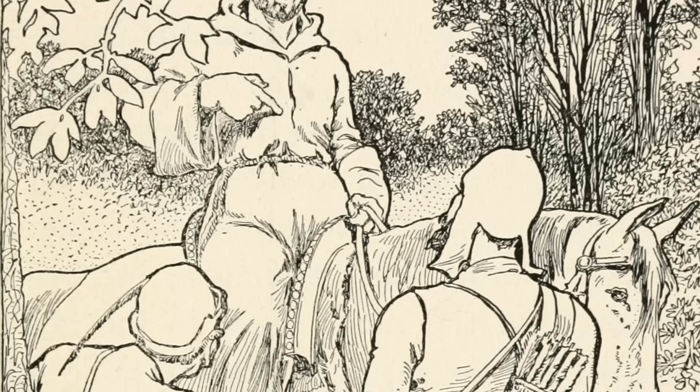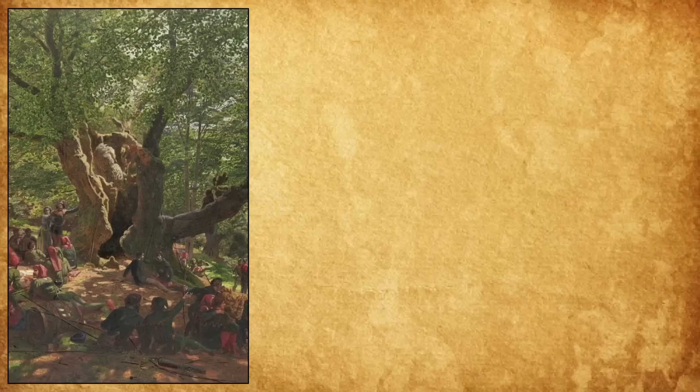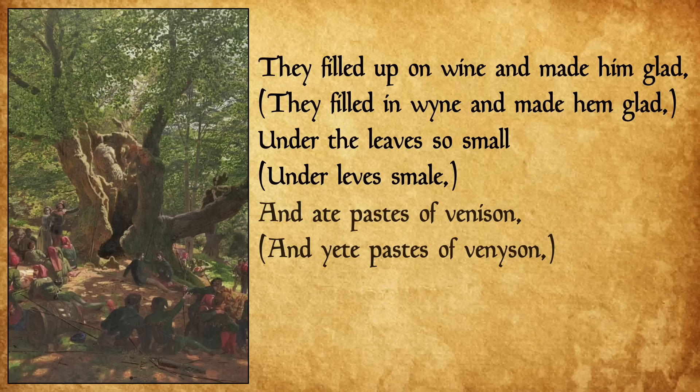In one of the oldest surviving tales of Robin Hood, called Robin Hood and the Monk, after rescuing Little John from the clutches of the dastardly Sheriff of Nottingham, Robin Hood and his band of merry men sit down to a feast in Sherwood Forest. They filled up on wine and made him glad under the leaves so small, and ate pasties of venison that was good with ale.